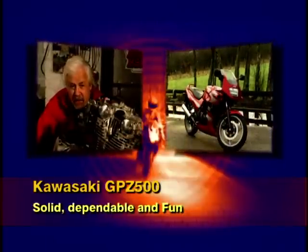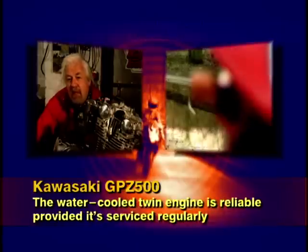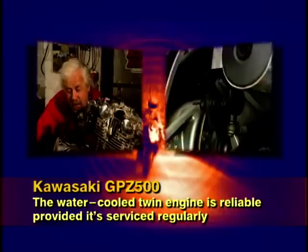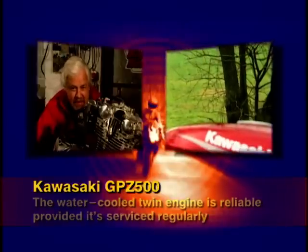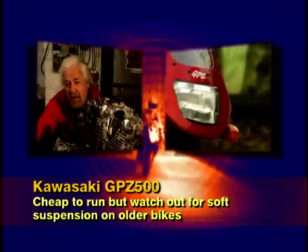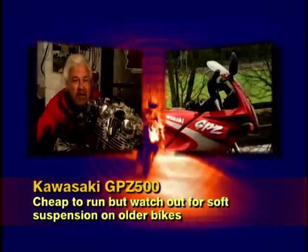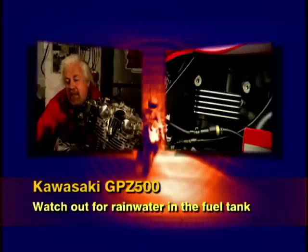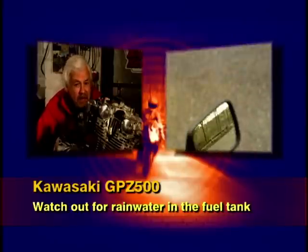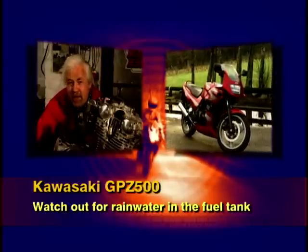Kawasaki's GPZ 500 is powered by half a Ninja engine, which means it's solid, dependable and fun. The water-cooled twin is reliable as clockwork, provided it's been serviced properly, and will run to over 55,000 miles before needing any kind of mechanical attention. It's also quite cheap to run — expect to get 9,000 miles from a rear tyre and over 14,000 from a front. The suspension can get soggy on older bikes but it won't cost the earth to improve it. The only known problem is a tendency to ship rainwater into the fuel tank, which can clog up the carburettors and make the tank rust from the inside. But if you're looking for cheap, dependable fun, the GPZ could be just the ticket.